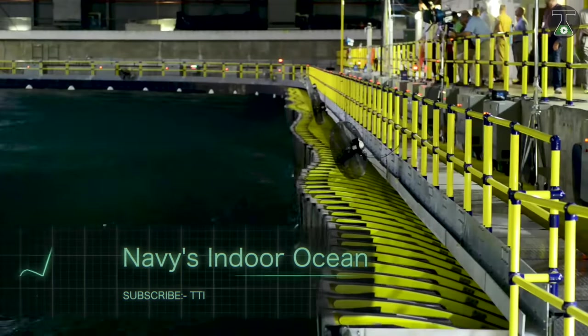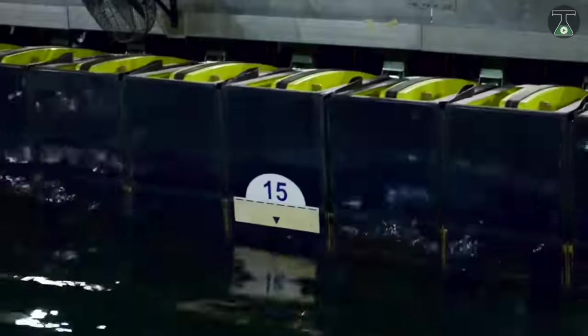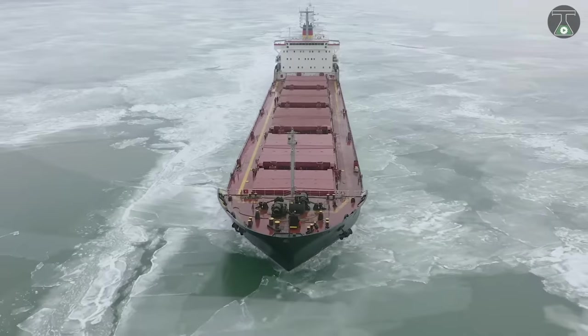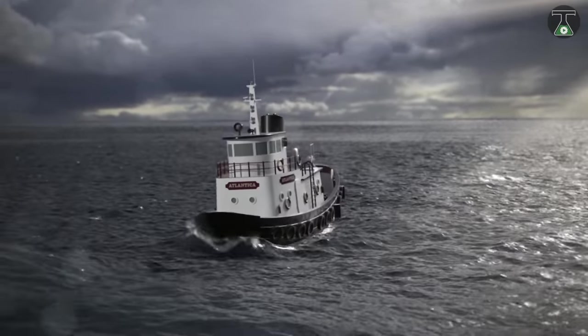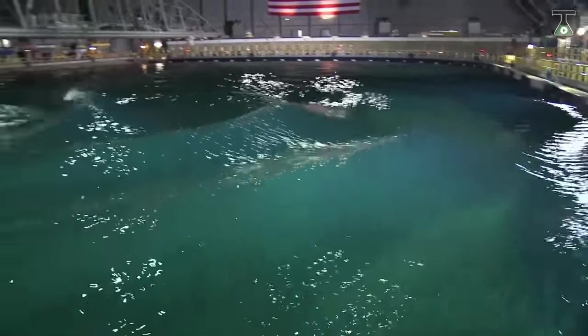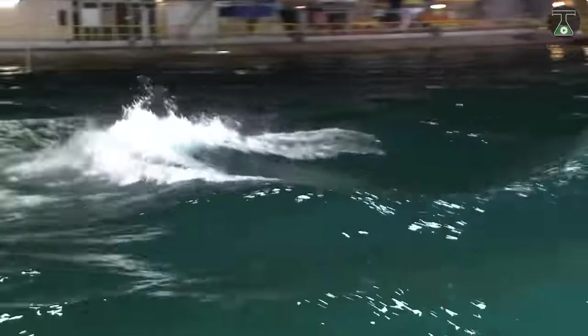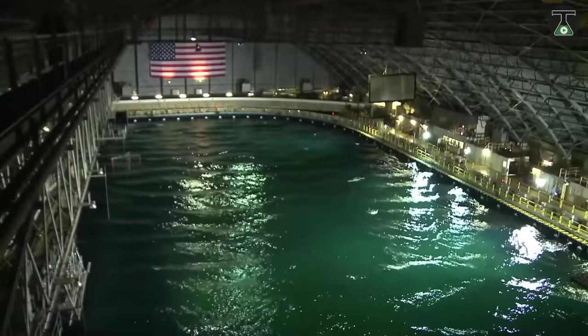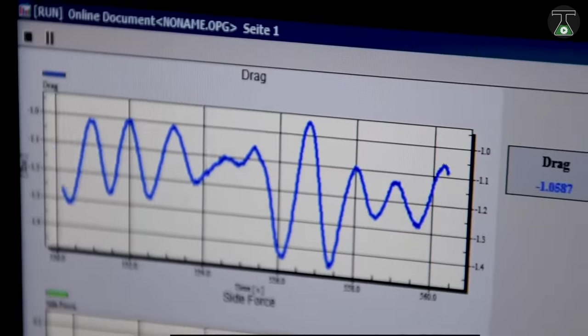Navy's Indoor Ocean. While the use of ships has become extremely important in recent years, so has the demand for testing. Picture an ocean — now picture that ocean inside. The Navy's indoor pool is one of the most massive indoor oceans in the world, which represents the most advanced test facility of its kind.